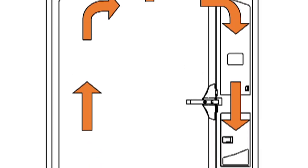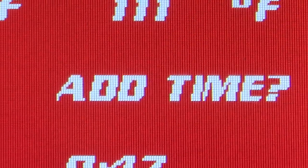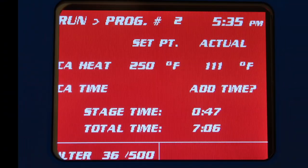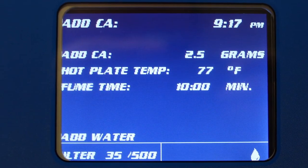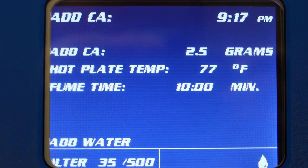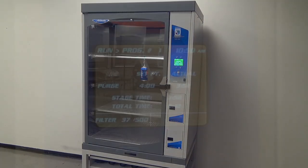A recirculation blower ensures even fuming. Additional fuming time can be added in 30-second increments with the push of a button, even in the middle of a fuming cycle, eliminating the need to repeat a completely new cycle for underdeveloped prints. Internal LED light brightly illuminates the interior and flashes at the end of a cycle to signal cycle completion.